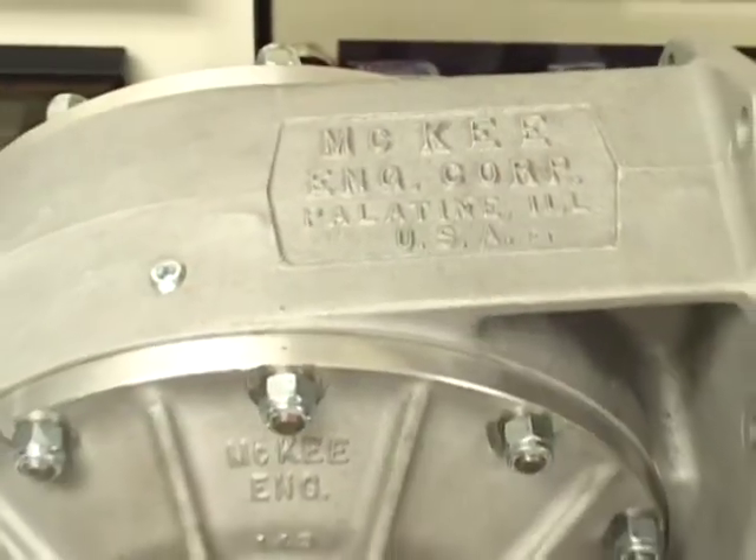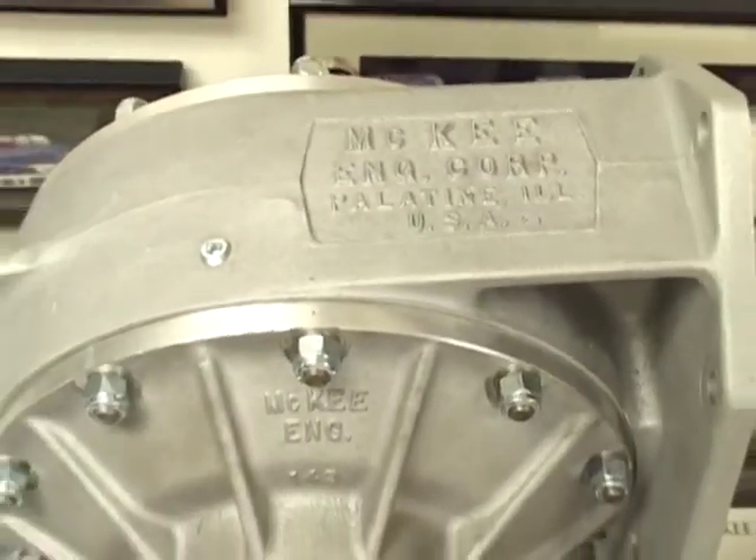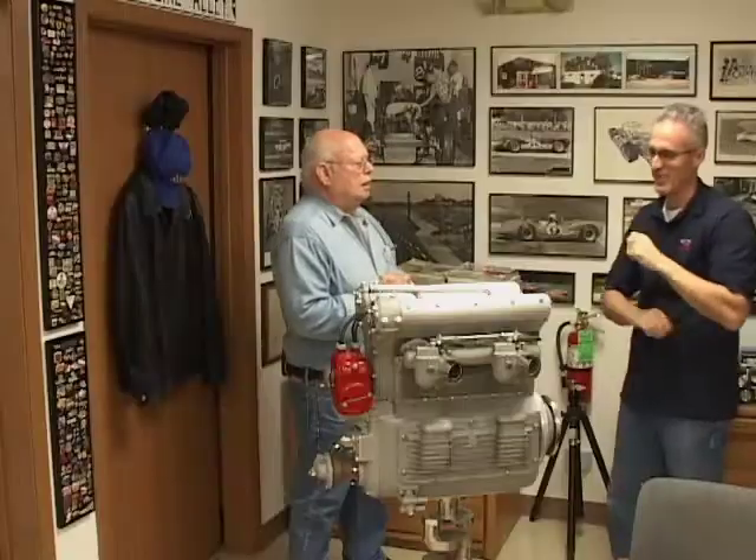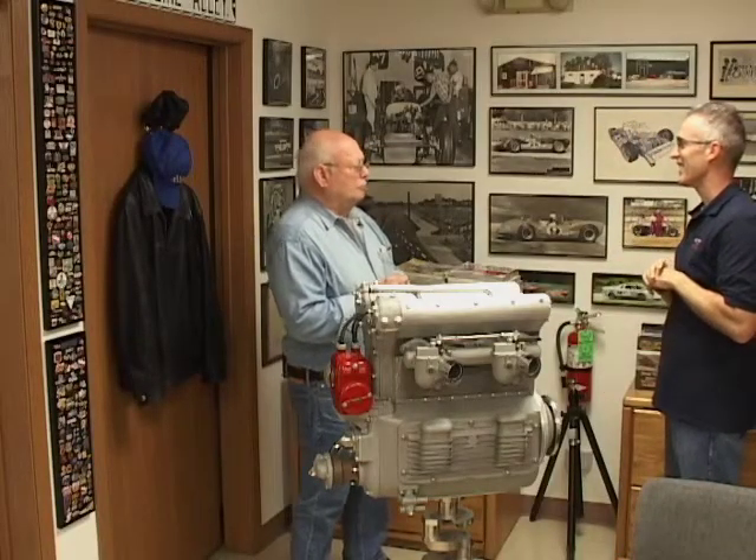It's basically the McKee Transmission — the McKee Trans, actually. So you put the transmission together that started winning major races. Yeah, it had a Ford ring and pinion and a Borg-Warner transmission.